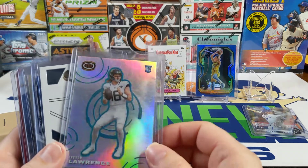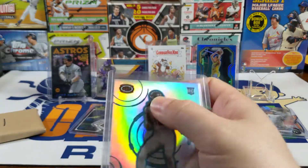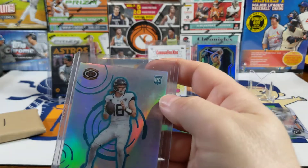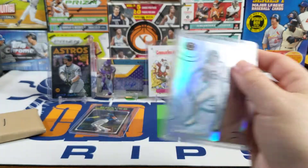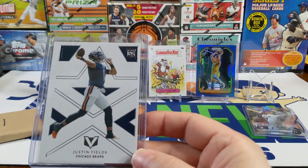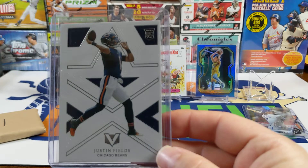Going forward, I opened up a blaster box of Chronicles and got this nice Panini Trevor Lawrence, but it's got what I thought was something on top of the card. I tried to clean it off but I couldn't — so that's why he's in a kind of a dirty container. I also got this nice Justin Fields Vertex but it's way off center, left to right.